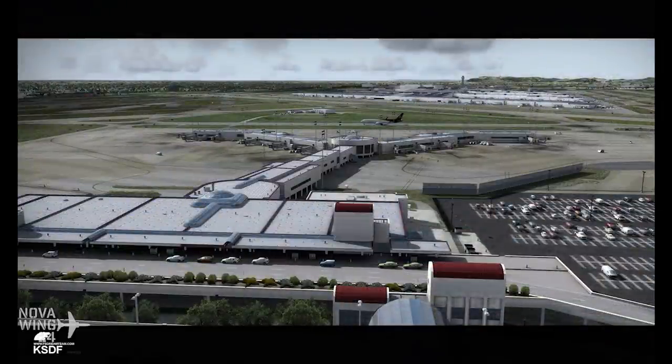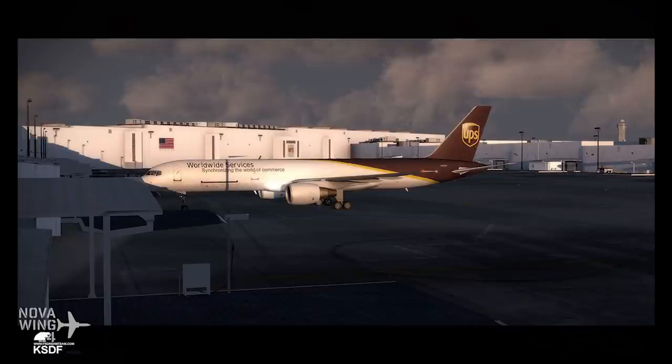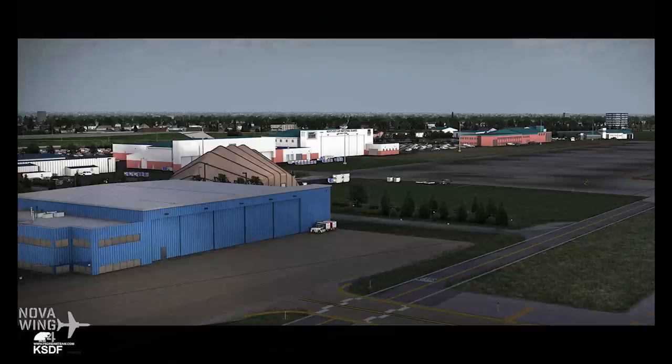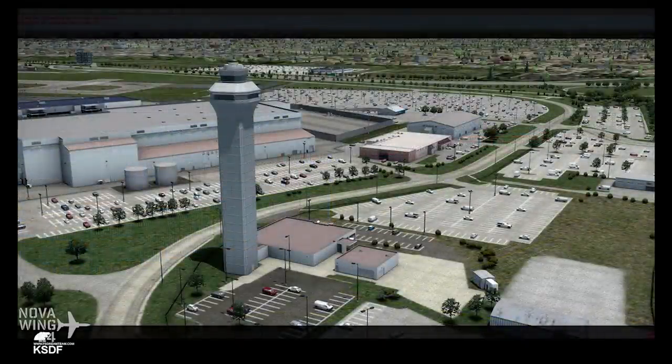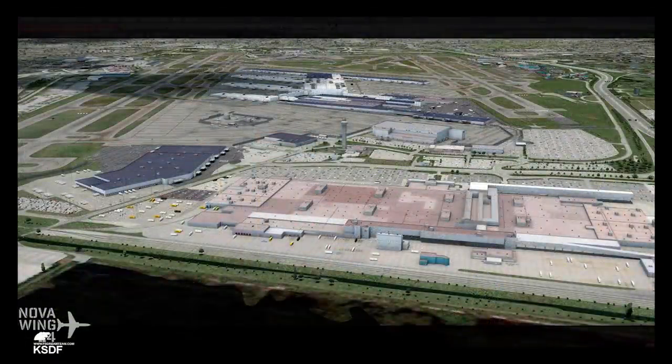They're also combining this with a sale — if you pick it up, especially if you're new to FSDreamTeam, you can get a 40% discount on any other FSDT product you purchase alongside it. Just use the code 'ksdflaunch' as your discount code when checking out. I personally really like their rendition of Honolulu and Kona International — Hawaii is an amazing part of the world. Head over to the FSDreamTeam website to pick that one up, available now.